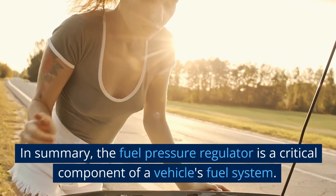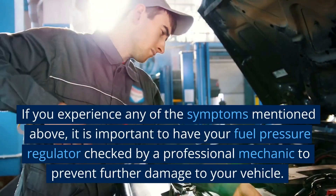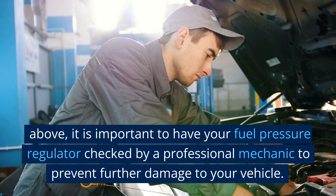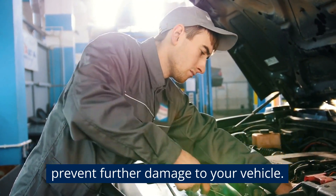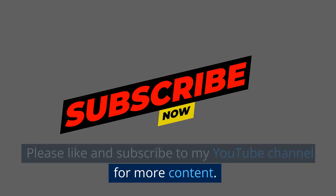In summary, the fuel pressure regulator is a critical component of a vehicle's fuel system. If you experience any of the symptoms mentioned above, it is important to have your fuel pressure regulator checked by a professional mechanic to prevent further damage to your vehicle. Please like and subscribe to the YouTube channel for more content.